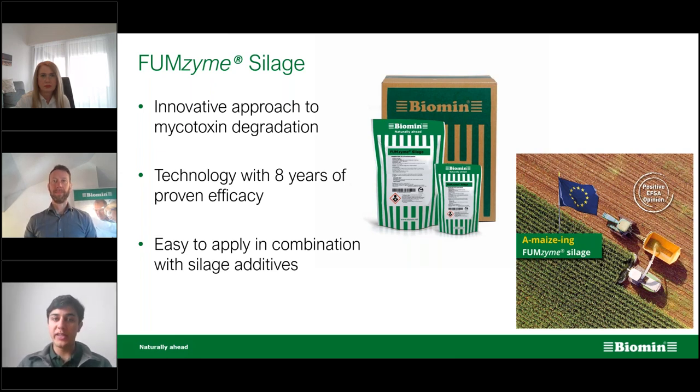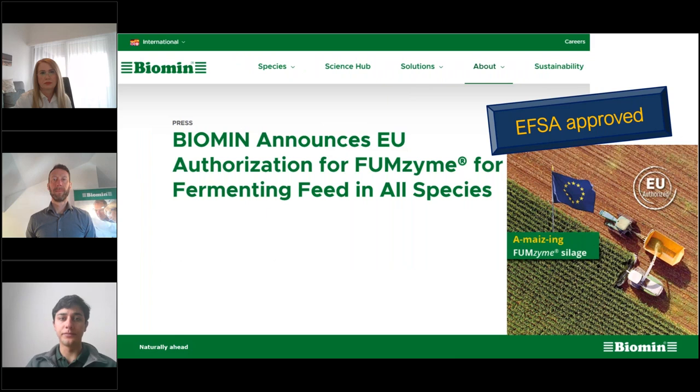The best part is that it is very easy to apply in combination with any other silage additive, such as Biostabile or acid-based preservatives. We're pleased to announce that this Monday we received the EFSA approval for Fumzyme Silage — we're very happy to announce it today. It wasn't planned to coincide with this webinar, but happily it worked out that way.